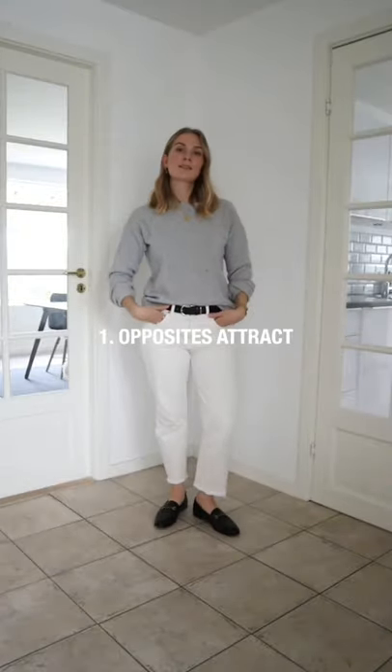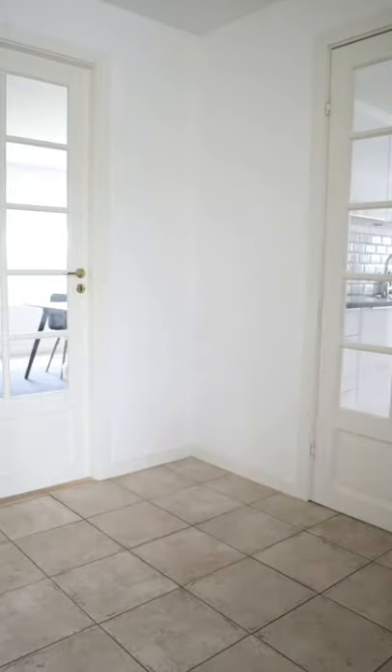In terms of styling, opposites attract. Here's an example with a very casual base which is made more eye-catching using a classic blazer, loafers and some accessories.